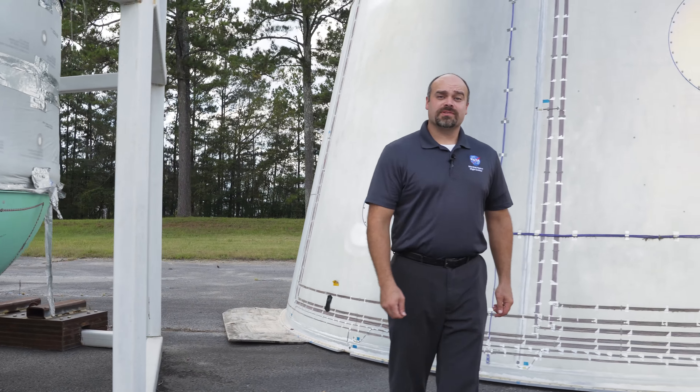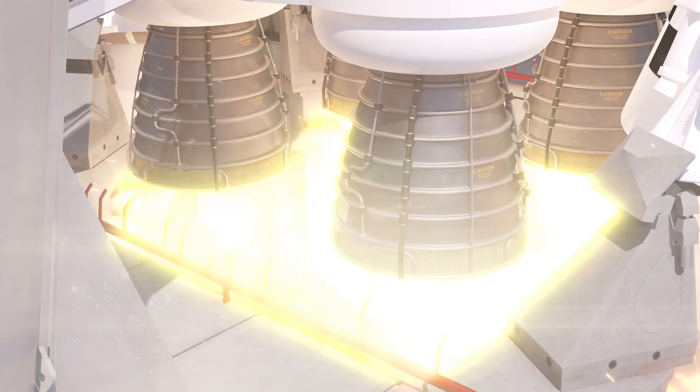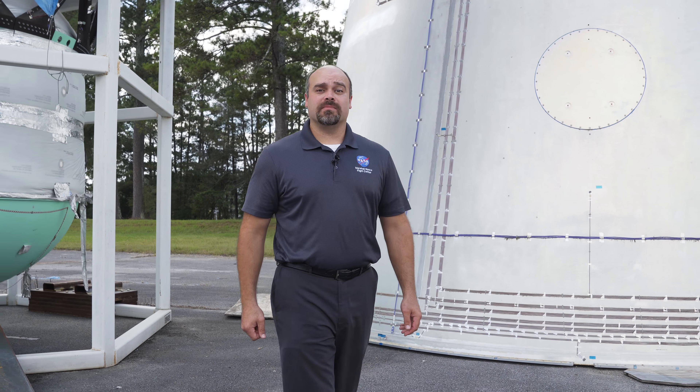In order to leave the Earth's surface, the SLS will fire two rocket boosters and four RS-25s, producing 8.8 million pounds of thrust.